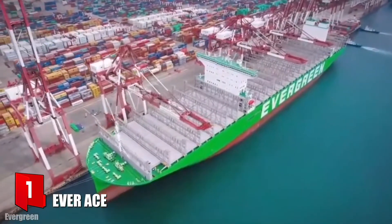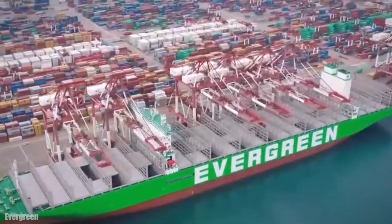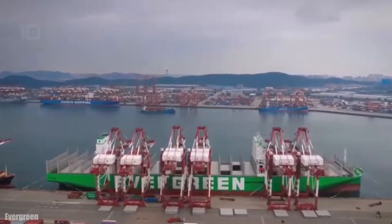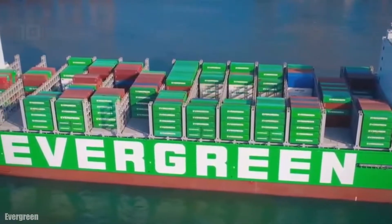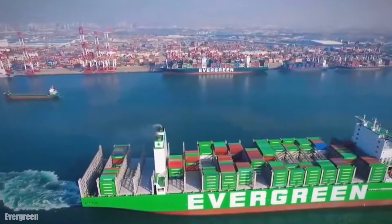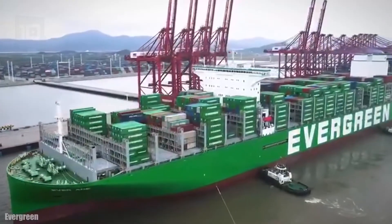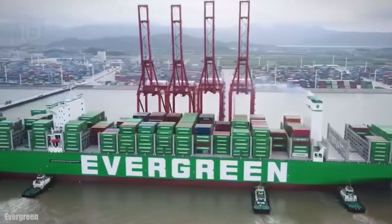Number 1: Ever Ace. It sails under the flag of Panama and was built in South Korea in 2021. It is a container ship that belongs to the Taiwanese company Evergreen Marine and sails between Asia and Europe. It measures 400 meters long by 61 meters wide and 17 meters draft. It has a gross tonnage of 235,000 tons and can carry a total of 23,992 containers. It has one engine with 78,000 horsepower and can reach a speed of 22 knots.